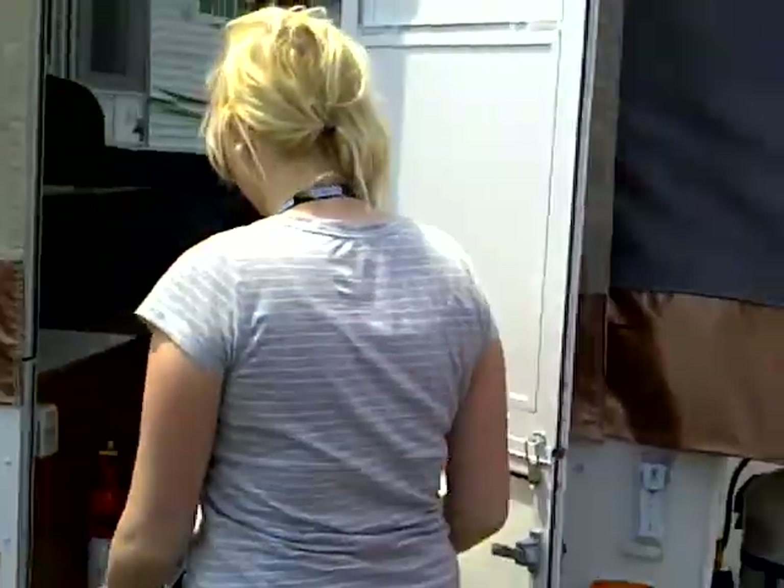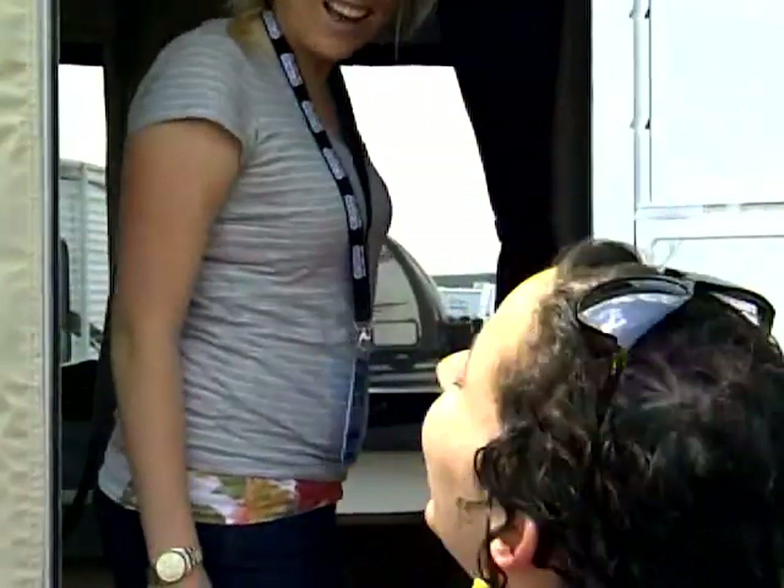Here we go, the big moment. Here's the door — we're inside! Age before beauty, Amanda. Alright, welcome to your new summer camping home.